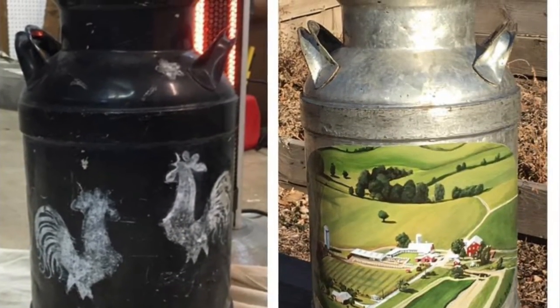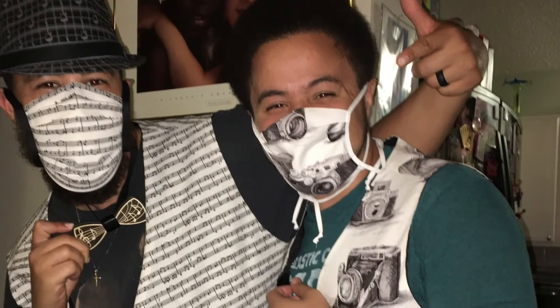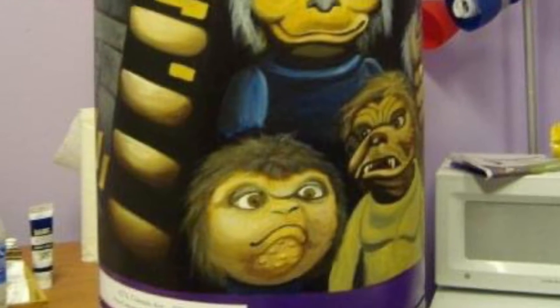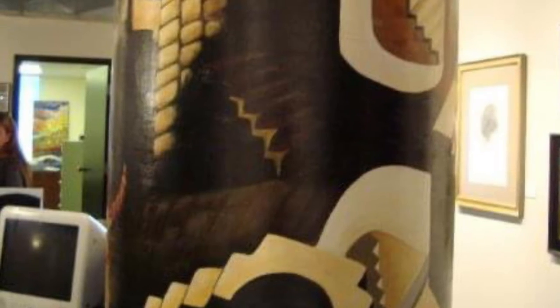For this commission I painted a dairy farm on an antique milk can. I made vests for my DJ son and photographer son. And for this one I painted a recycling bin for the city of Colorado Springs. It's located in the administration building on South Nevada Avenue downtown.